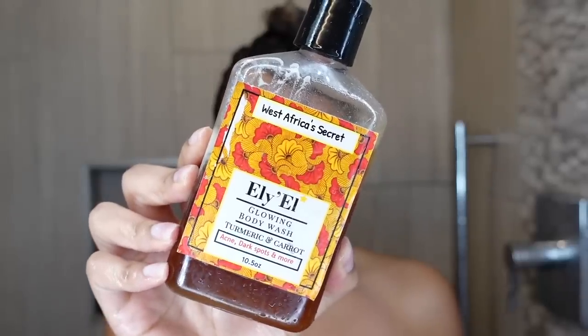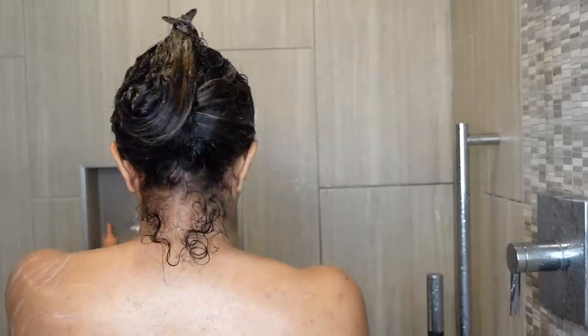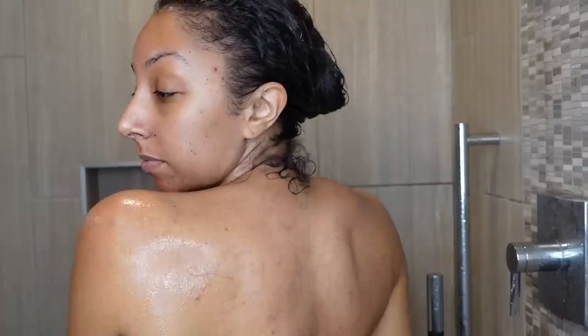I'm going to clip it up using my Pattern Beauty clip and wash my body with some black owned skincare. This is the LEL Glowing Body Wash with Turmeric and Carrot for acne and dark spots. My favorite thing about this brand is that the first ingredients are love and prayers — if I can have some Jesus in my products, I know it's going to be good. It also has lemon, so I like to use it on my back where I still have some acne scars from past acne.